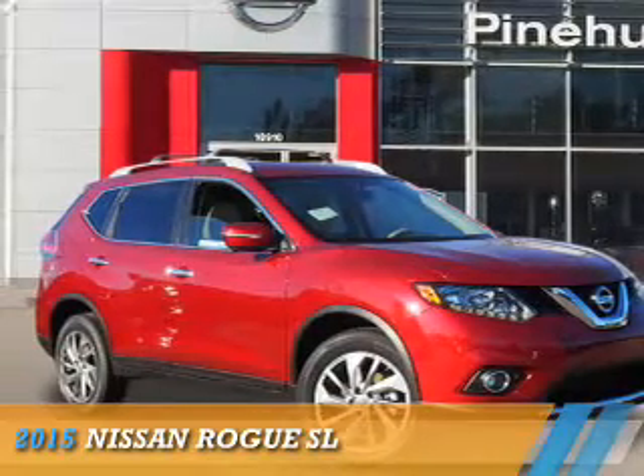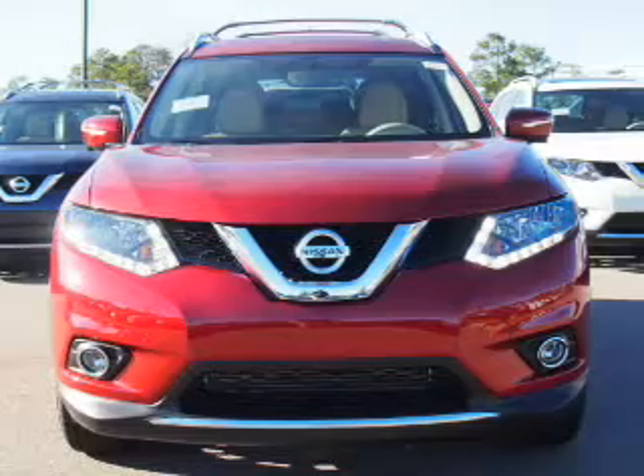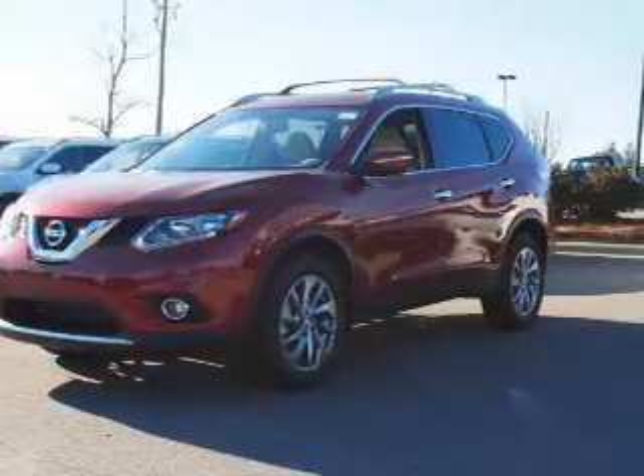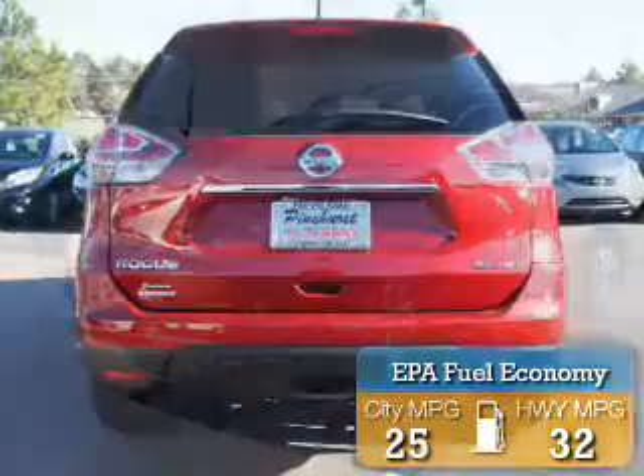Presenting the 2015 Nissan Rogue. It's powered by all-wheel drive, a 2.5-liter four-cylinder engine, and an automatic transmission. Great fuel efficiency saves you money by requiring fewer trips to the gas station.